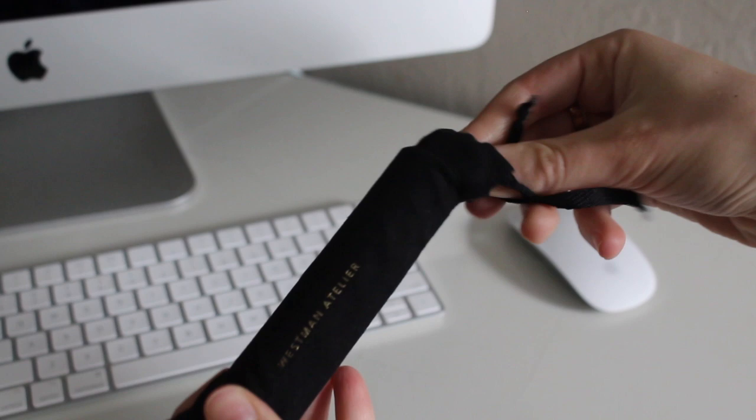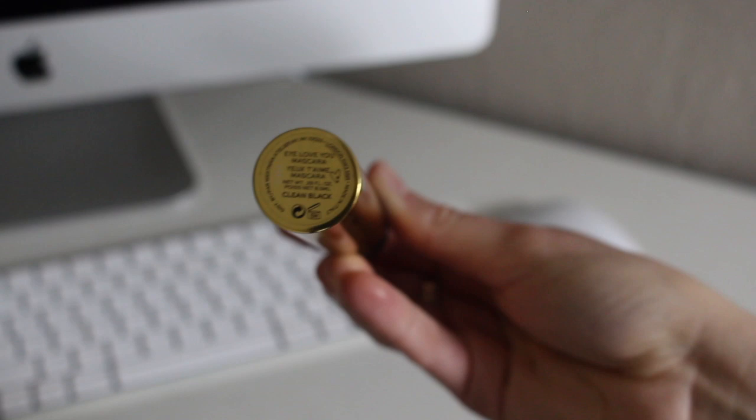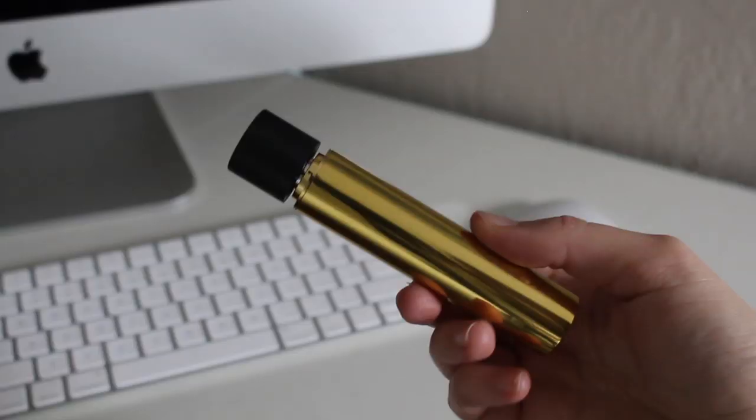Moving on to the mascara — this is probably one of the most talked-about products. It comes in its own little linen case with a beautiful gold exterior. This is called the I Love You Mascara in Clean Black — their only color currently. It retails for $62, making it the most expensive mascara I've ever personally tried. The expiration date is six months, which is longer than most mascaras I've tried. The brush is pretty big but doesn't create clumpy lashes. The recommendation is to hold it horizontally, wiggle from the root upward, then use it vertically for bottom lashes.